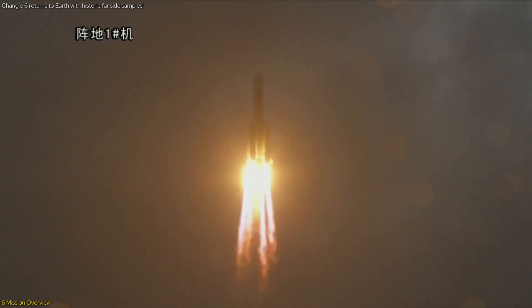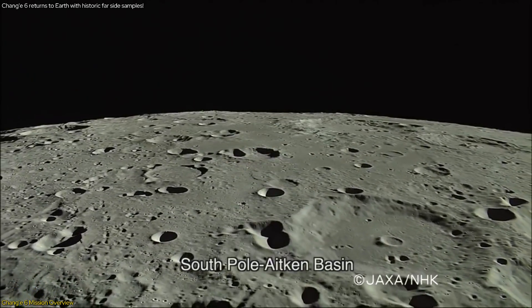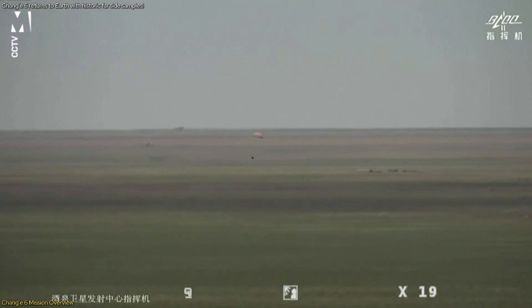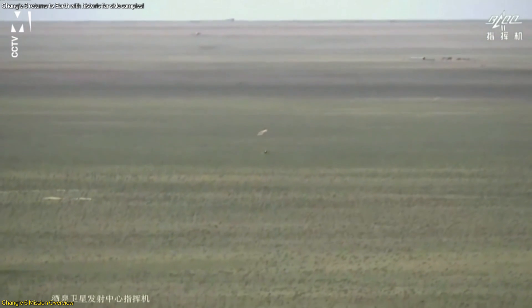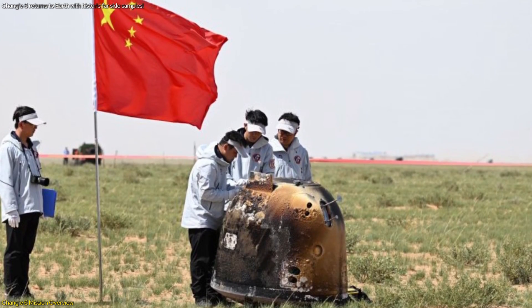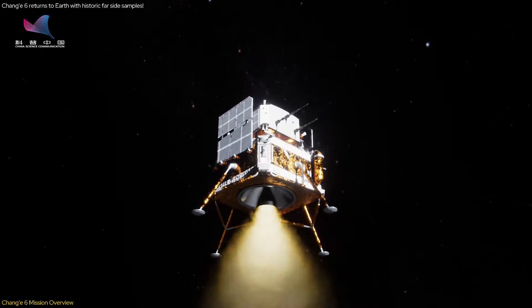The Chang'e 6 mission, launched on May 3, 2024, was designed to collect samples from the far side of the Moon, a region never before sampled. The mission's reentry module landed safely in northern Inner Mongolia, China, on June 25, 2024, at approximately 2 p.m. local time. This successful touchdown marked a significant achievement for the China National Space Administration, CNSA.